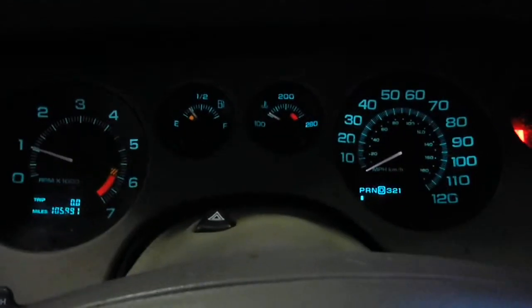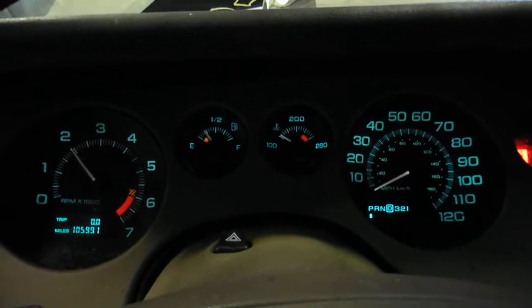Tan leather interior, power windows, locks, mirrors, eight-way power seats, memory, heated seats, etc. Auto temp controller, AM/FM cassette and CD — looks like normal wear.